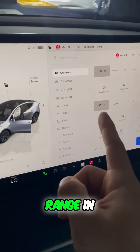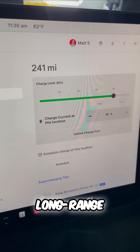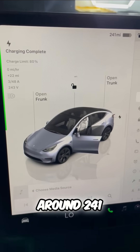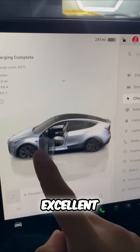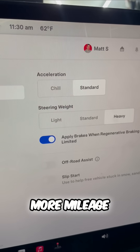Here's how to get the most range in your Tesla. Right now I just finished charging our long range Model Y — I have around 241 miles.